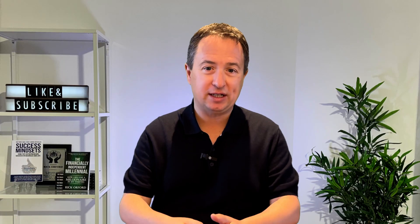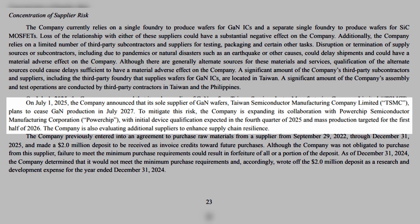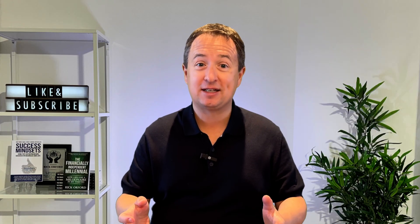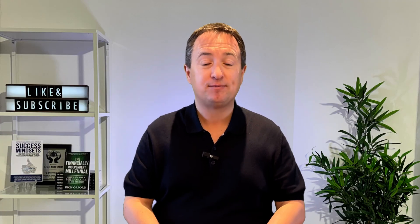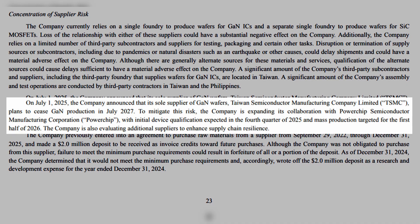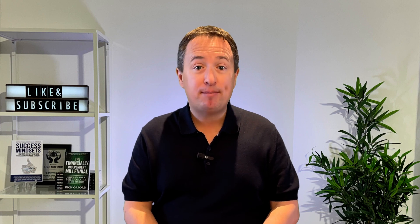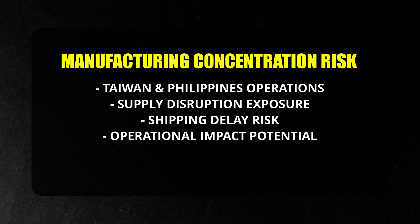But these opportunities come with real risks. The most significant today is supply concentration: Navitas relies on a single GaN wafer supplier, TSMC, which has announced plans to stop GaN production in 2027. This is a material operational risk that directly affects Navitas's ability to ship products and grow in future markets. Even if Navitas secures a new supplier, there is execution risk during the transition that could impact product availability, margins, and revenue. Navitas also concentrates much of its testing, packaging, assembly, and manufacturing in Taiwan and the Philippines, and management has noted that disruptions in these regions could delay shipments and materially affect operations.